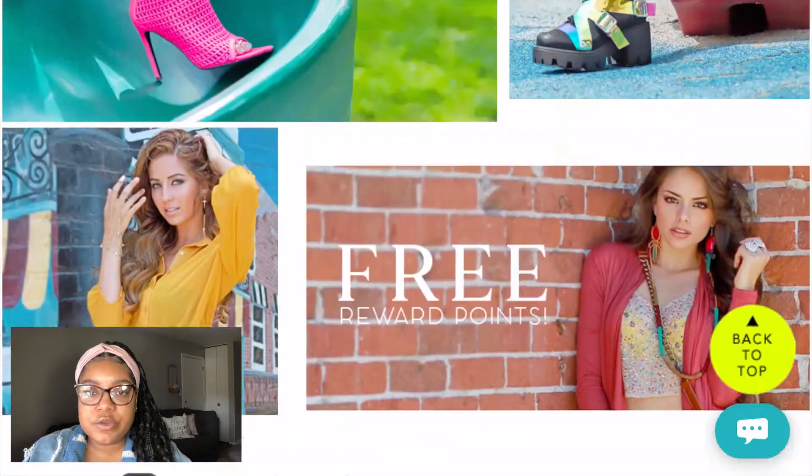That's it for all of these shoes. I just want to thank you all for watching — don't forget to like, comment, and subscribe, and I'll see you all in my next video.